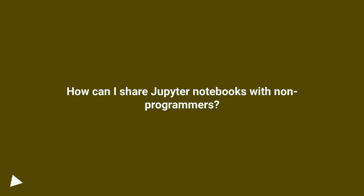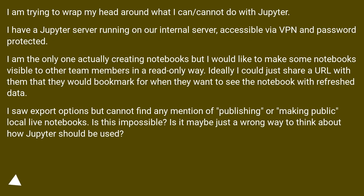How can I share Jupyter notebooks with non-programmers? I am trying to wrap my head around what I can or cannot do with Jupyter. I have a Jupyter server running on our internal server, accessible via VPN and password protected. I am the only one actually creating notebooks, but I would like to make some notebooks visible to other team members in a read-only way. Ideally I could just share a URL with them that they would bookmark for when they want to see the notebook with refreshed data.